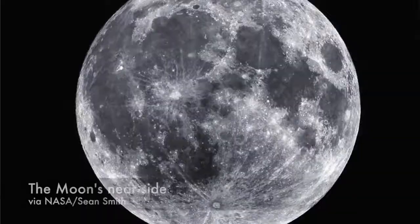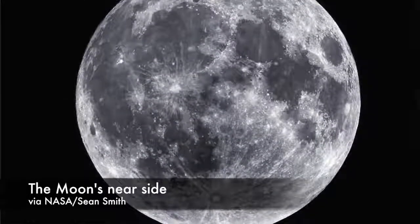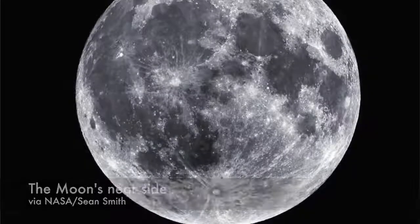The moon is tidally locked to the Earth. It rotates around its axis in the time it takes to make one orbit around the Earth, which means we always see the same side of the moon. The far side is always hidden, but once the space age began, the moon's mysteries, or at least some of them, were among the first to be solved.